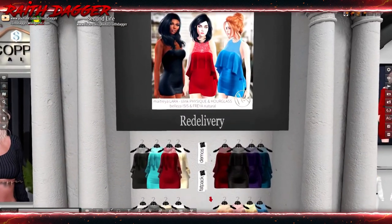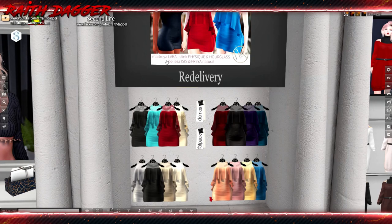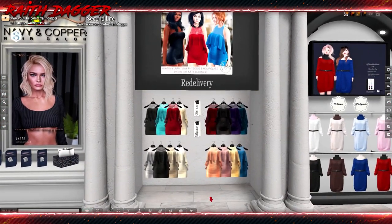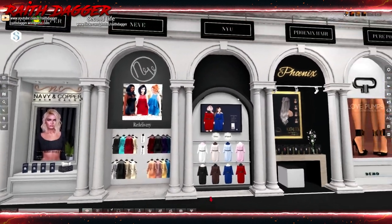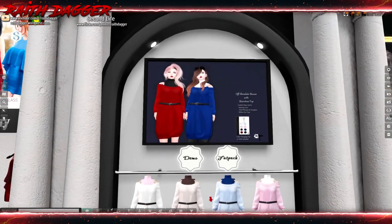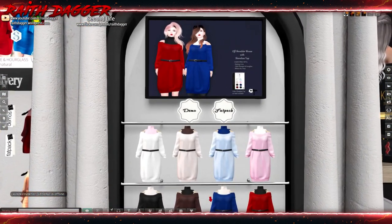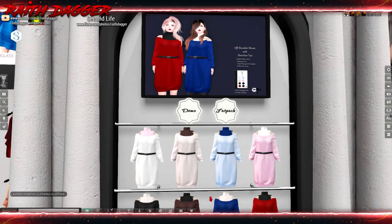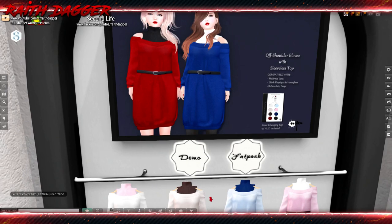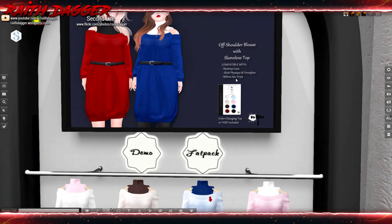Neve — looks like a couple different style options. Maitreya, Laura, Zeke and Hourglass, Isis and Freya. That fat pack goes for $10.50. NYU — some kind of crazy sweater dress. It's like you're wearing a burlap bag or something. That's different. Allura, Physique, Hourglass, Isis and Freya.